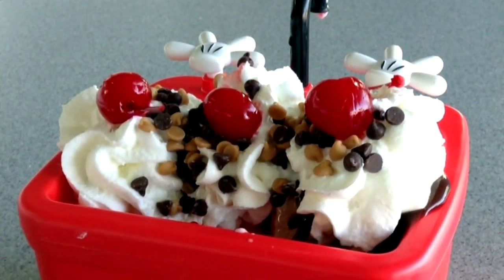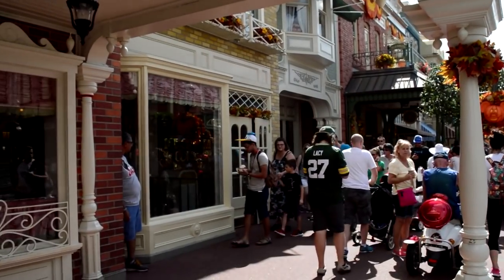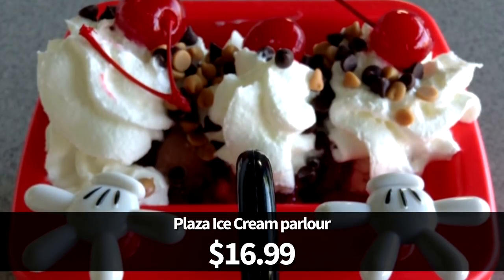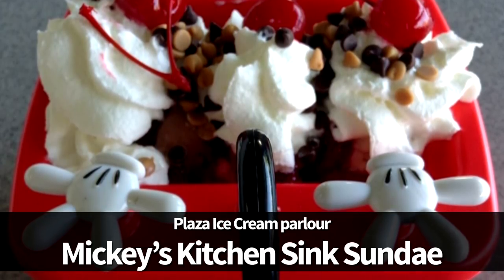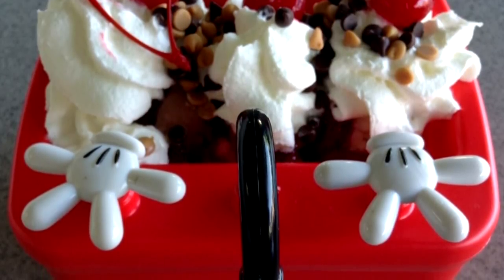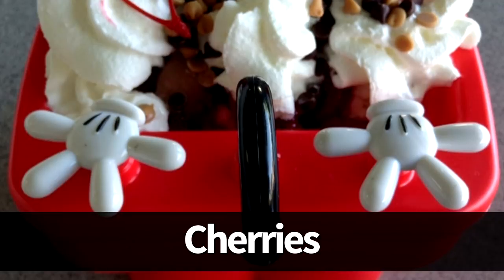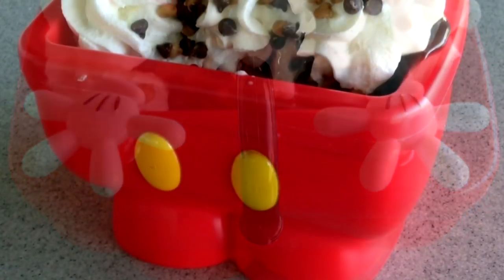Moving on from Ghirardelli, let's look at the Mickey Pants Sundae. It's available in two locations: Plaza Ice Cream Parlor in Magic Kingdom and Beaches and Cream Soda Shop at Beach Club Resort. At Plaza Ice Cream Parlor it's $16.99, listed on the menu as the Mickey's Kitchen Sink Sundae or Mini Mickey Sink. It gets its nickname from the cute souvenir Mickey red pants bowl. It comes with two scoops of ice cream of your choice, your choice of hot fudge, warm peanut butter or caramel, whipped cream, and two cherries. We love the toppings and the option to customize the ice cream flavors.